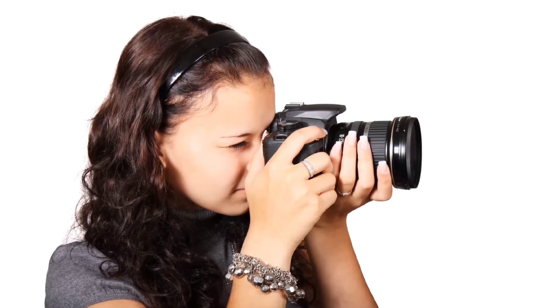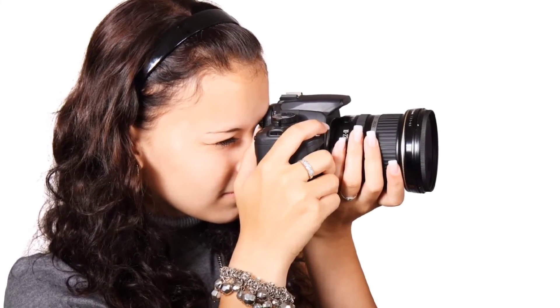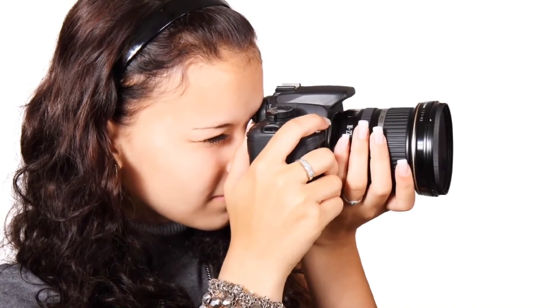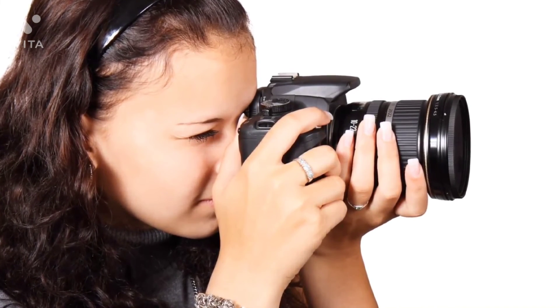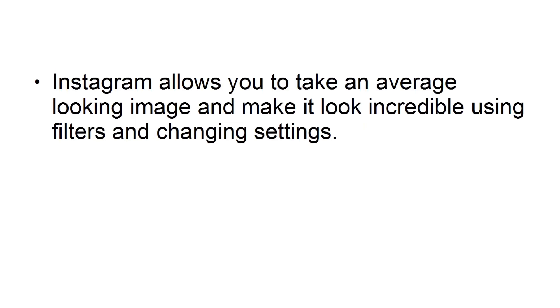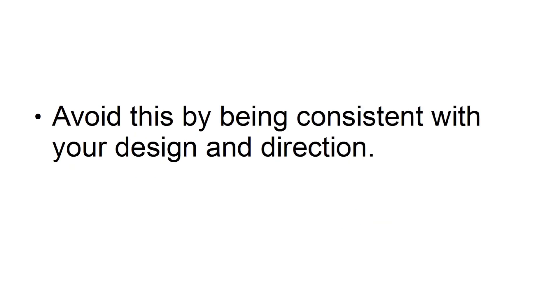One: get a good camera. The first tip is to get a good camera, presuming you're making the images yourself. While you can get by to some extent with a smartphone, taking stunning high-definition images with macro effects and more will be much more effective. Two: have a consistent look. Instagram allows you to take an average-looking image and make it look incredible using filters and changing settings. This has a lot of potential for creating a stunning account, but it risks resulting in a somewhat chaotic and disorganized look. Avoid this by being consistent with your design and direction.